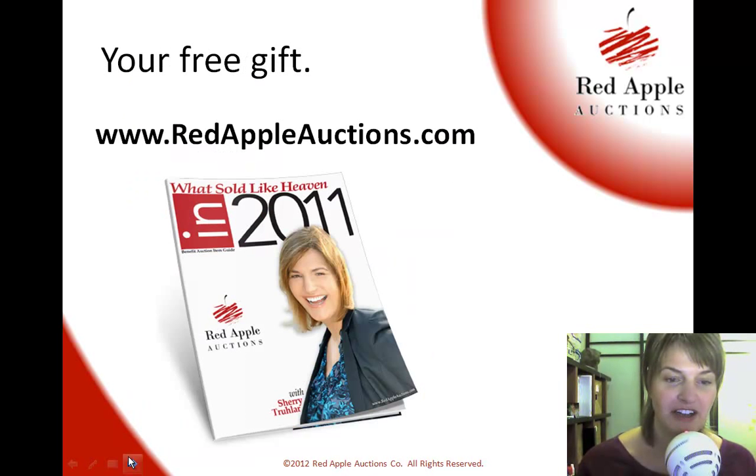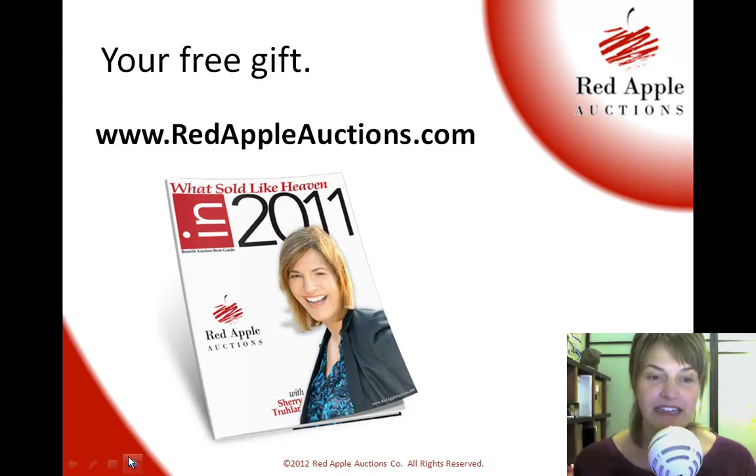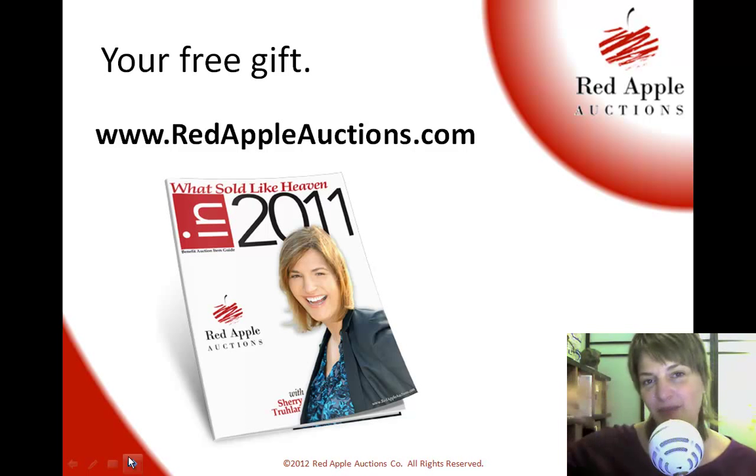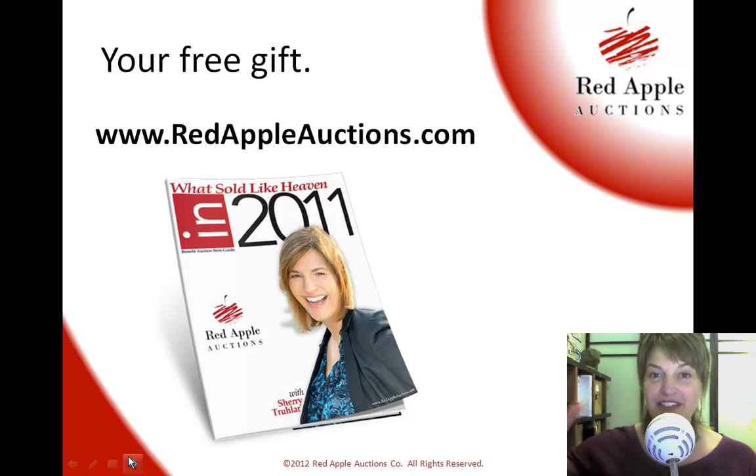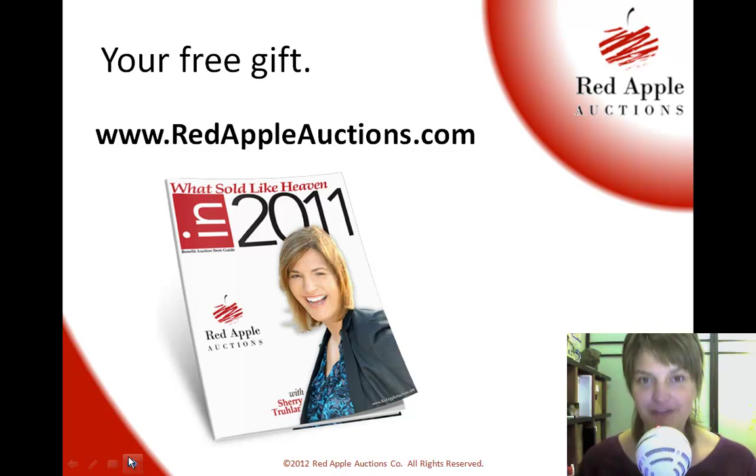If you're looking for additional auction item ideas, I've just released 'What Sold Like Heaven in 2011.' Every year I have an auction item guide that includes the top 100 items that sold for overvalue in auctions the previous year. You can go to redappleauctions.com and download it for free. I'm Sherry Truller with Red Apple Auctions — thanks for tuning in, and as always, good luck to you in your benefit auction.